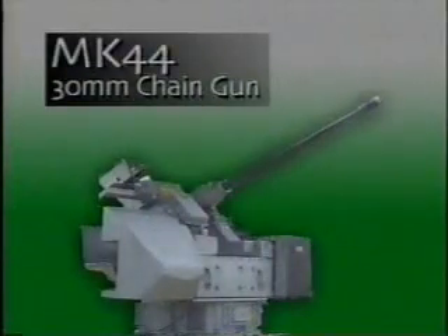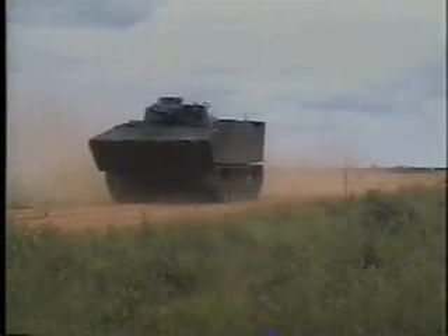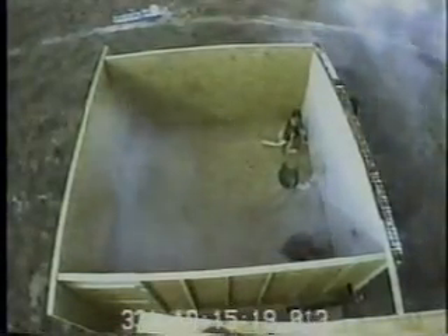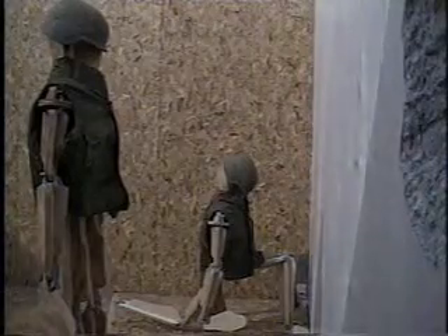The Mark 44 30mm chain gun is the weapon of choice for the Marine Corps' advanced amphibious assault vehicle. Here, the gun is fired from 1,000 yards against an 8-inch double-reinforced concrete wall with plywood sidewalls. The room has target mannequins with body armor. Rounds detonated in the front wall, sending secondary missiles from the wall and round fragments into the room. Some fragments exited the rear wall of the structure. Against a brick and cinder block wall, the 30mm rounds detonated in the wall, sending secondary missiles from the wall into the room and fragments from the rounds through the rear wall.